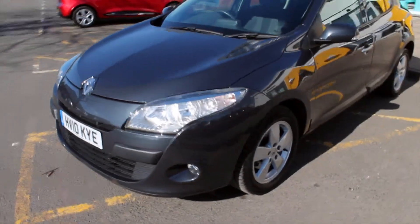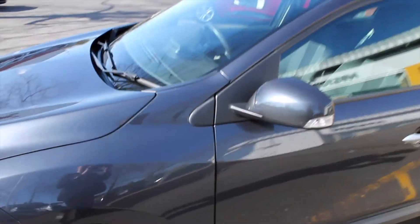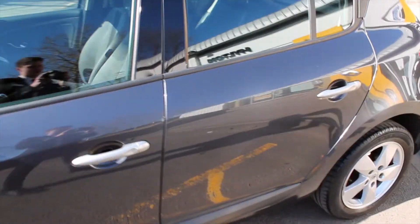Coming along the side, you've got the alloy wheels that are standard on the Dynamic TomTom, along with the body-coloured door mirrors and the side indicator located on there, and also chrome effect door handles.